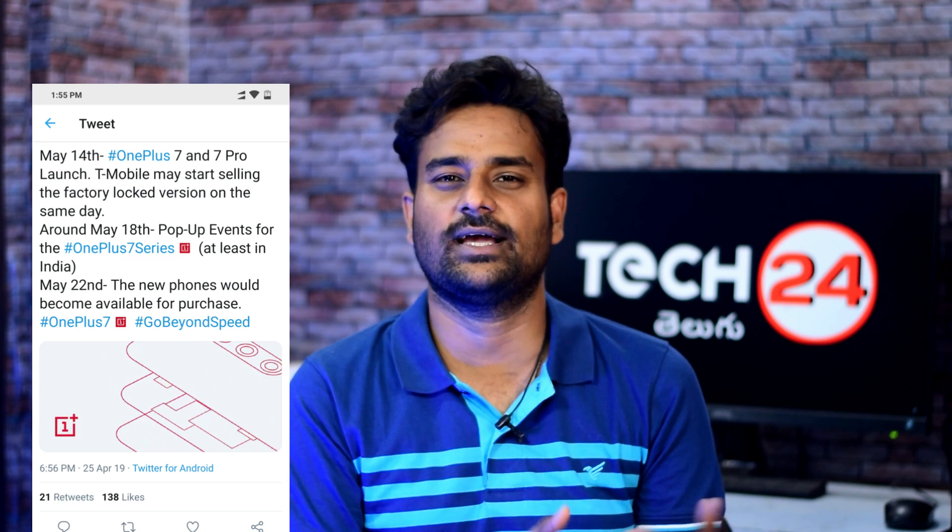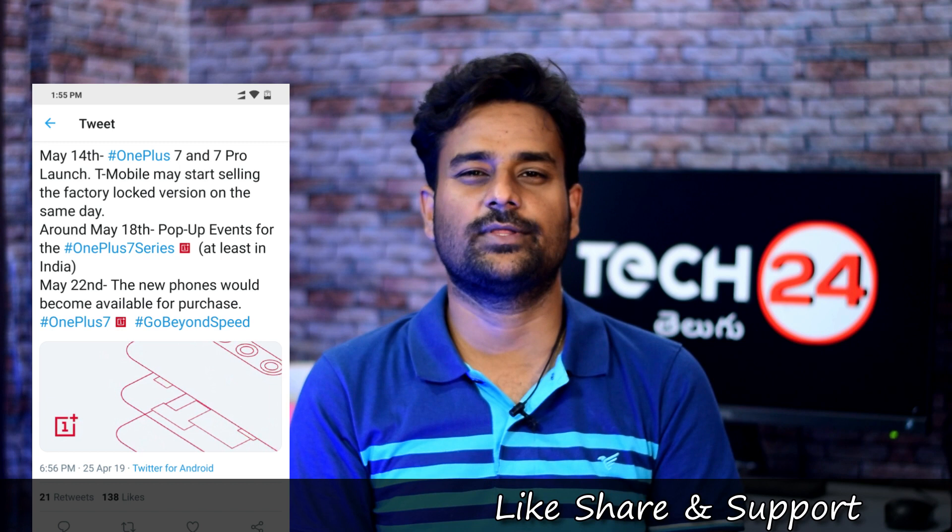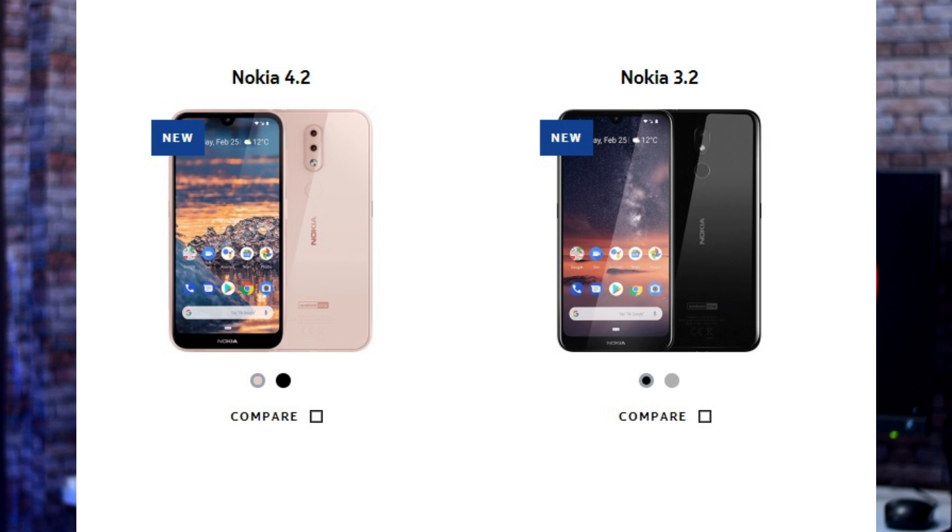OnePlus phones are generally available on Amazon. Nokia 4.2 and Nokia 3.2 will also launch in India.